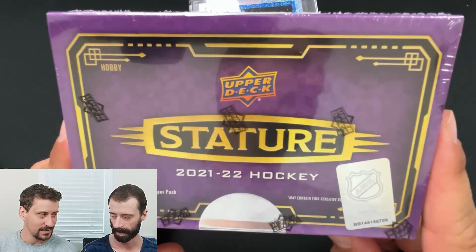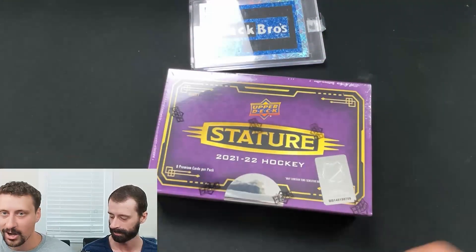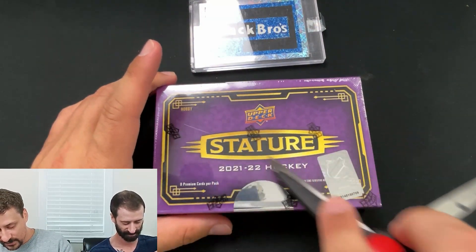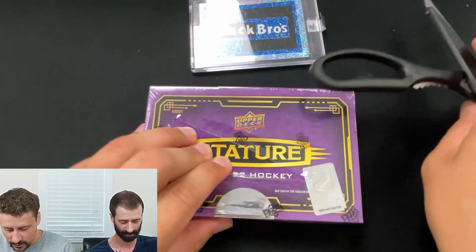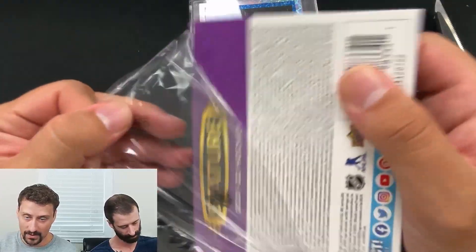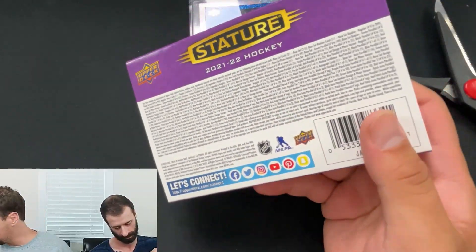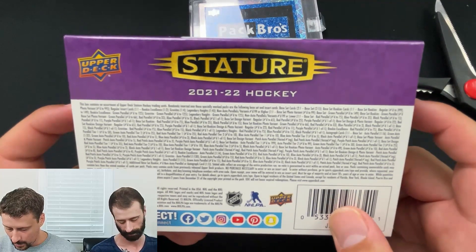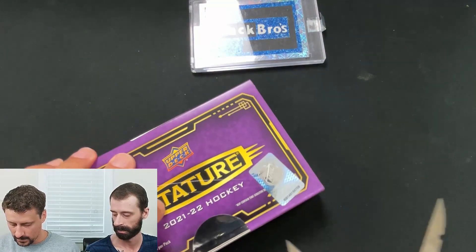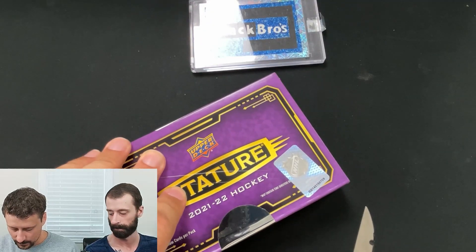Eight premium cards. Just a quick reminder, this is 2021-2022 product, not 22-23. They're trying to get through all this backlog in time for Bedard's release. There's obviously all kinds of different products in here from photo variants to patch autos, you name it. Some pretty nasty patches I've seen coming to this product so far.